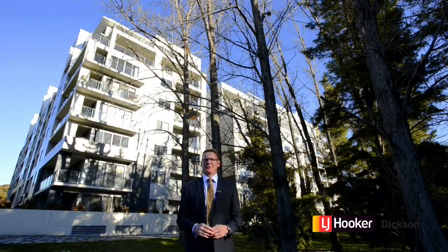The Glebe Park Residences. I'm sure you'll agree it's a fantastic location, but why don't you come along and see for yourself. I'm really looking forward to seeing you at the next open home.